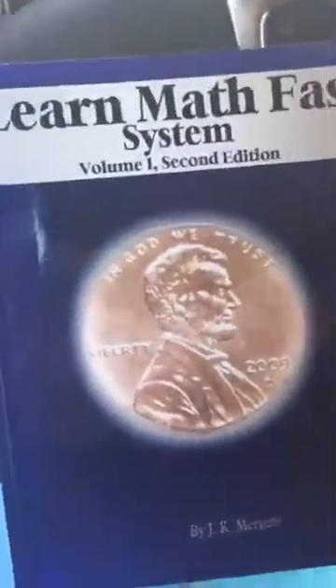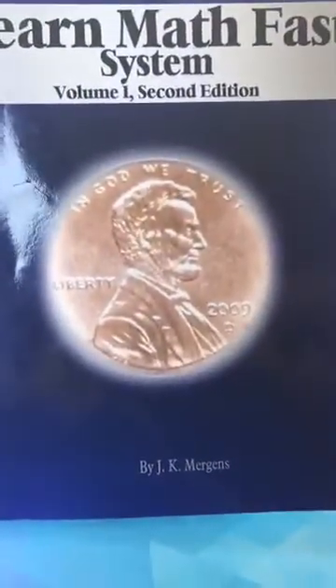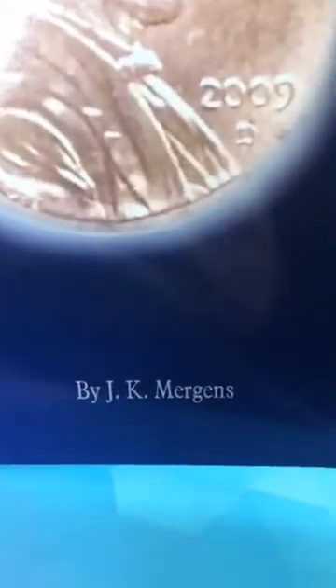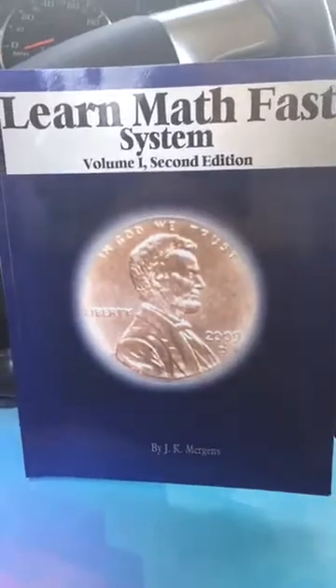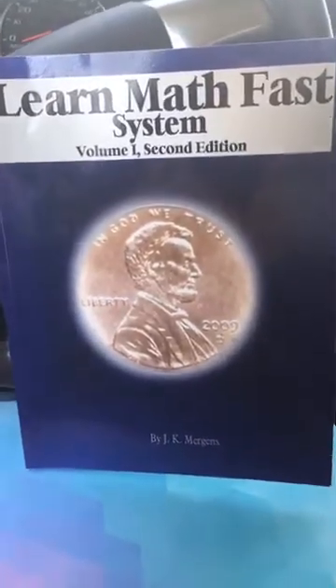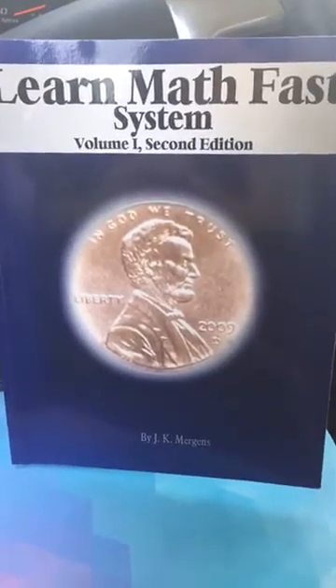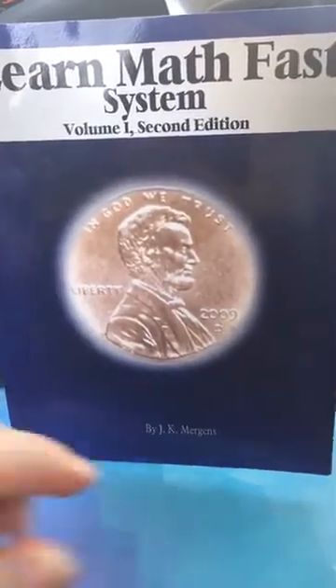I'm going to switch the camera around now so I can show it to you. Here we go with Volume 1. I got four volumes — one through four — with a geometry set, and I got this from the author, J.K. Murgans. This is a completely honest review, even though I received the materials to review. So, Learn Math Fast System, seven volumes, second edition.